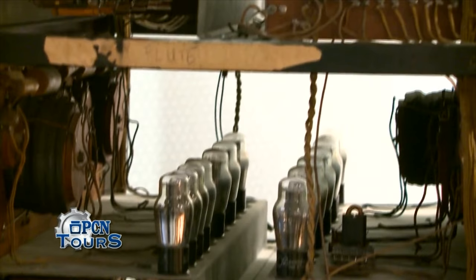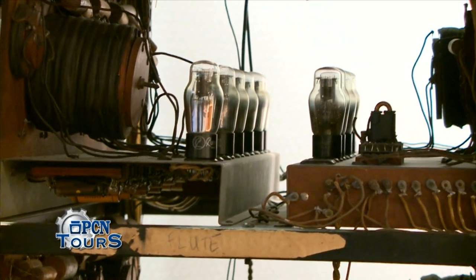We're very proud of the product support that we offer, and to my knowledge, we're the only manufacturer of any kind of electronics that's still supporting instruments that are 70 years old.